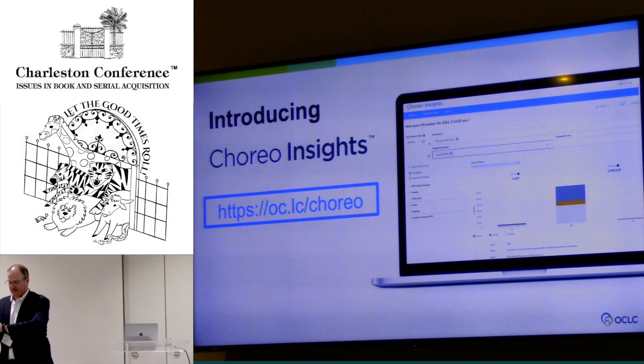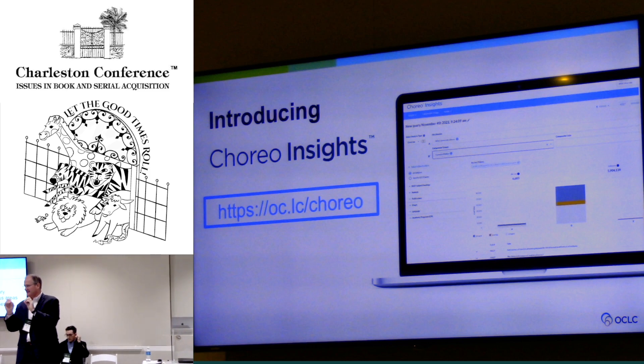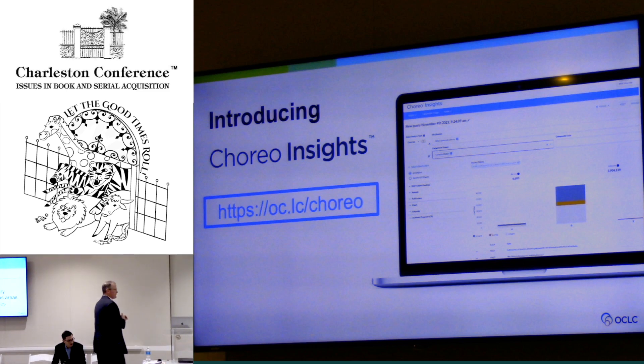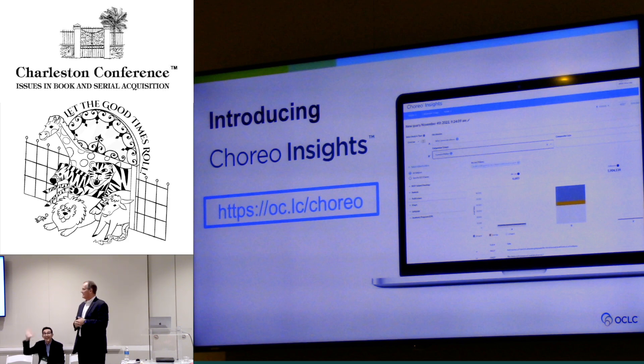Welcome everybody, sorry we're a few minutes behind — the previous session on AI needed someone to remind them they were running a little bit late. We're happy to be here today and thanks for joining us here at OCLC. My name is Andy Bush, and I'm very happy to have Sean Duffy joining me today, who's our product manager for end user services. Sean will handle all of the hard questions, because he's one of our product experts.